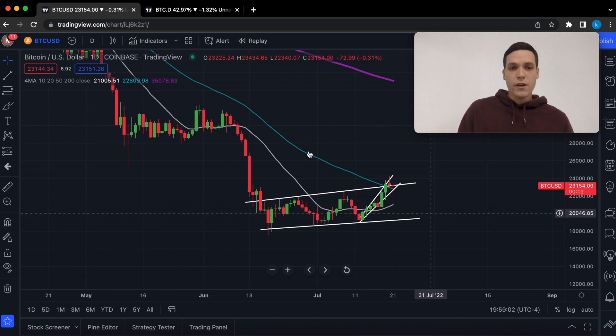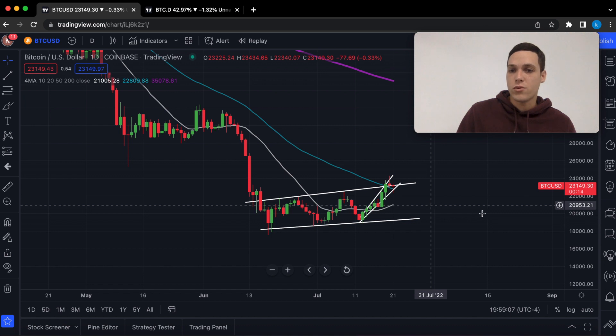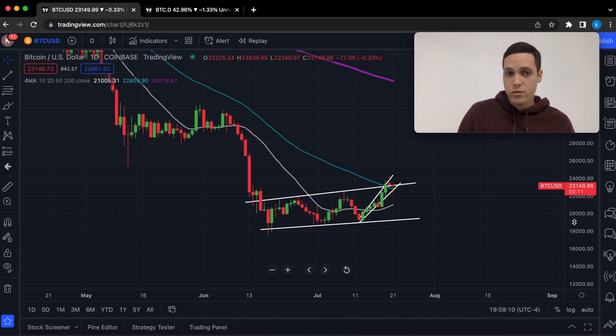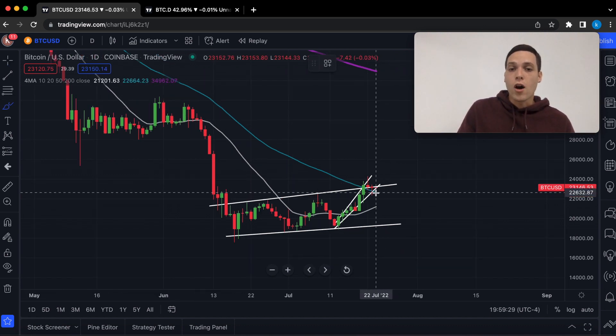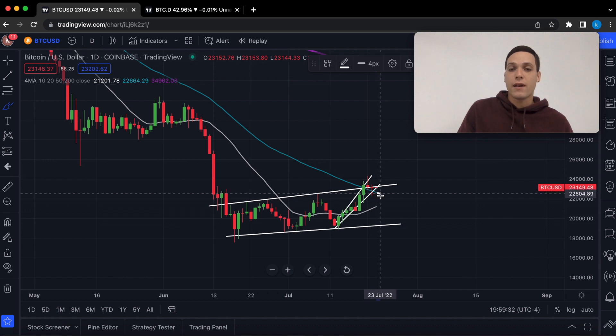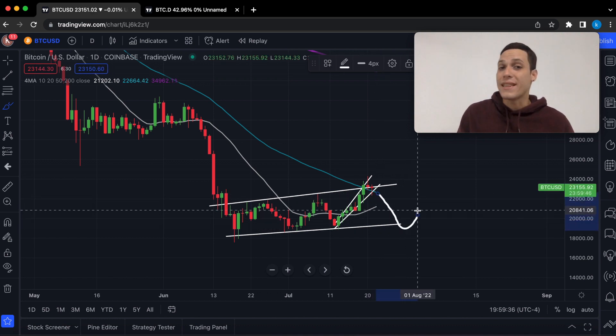Going down to the daily, here we have our blue line, which is the $50 moving average, sitting at $22,800. So far we're still holding that level of support. However, if Bitcoin is unable to remain up here, we would likely have a retest of this previous low down here, which is around $20,000.